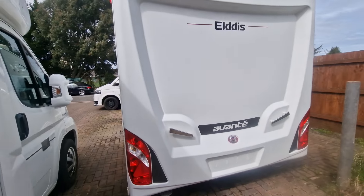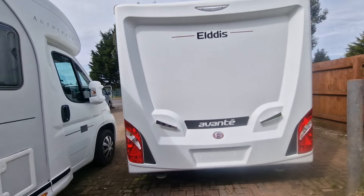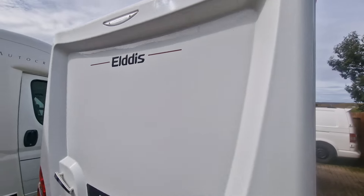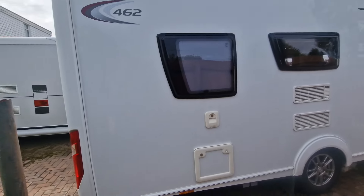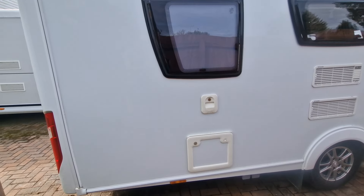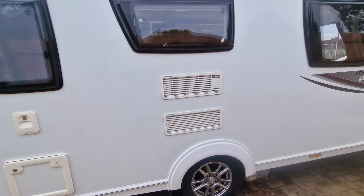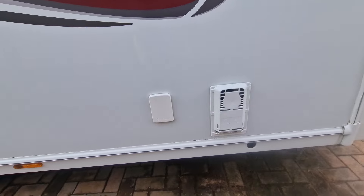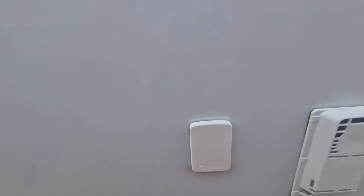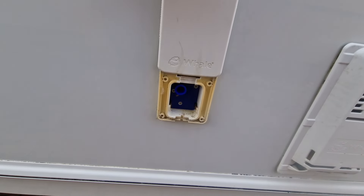At the back, the typical Avanti layout so no rear window, stylish rear lights. As we look down the passenger side we have the toilet cassette system — flush fill at the top, cassette drawer at the bottom, vents for the three-way fridge. At the front we've got the vent for the gas flue on the whale heater and then this is where your water inlet goes — just slide that up and water goes in there.